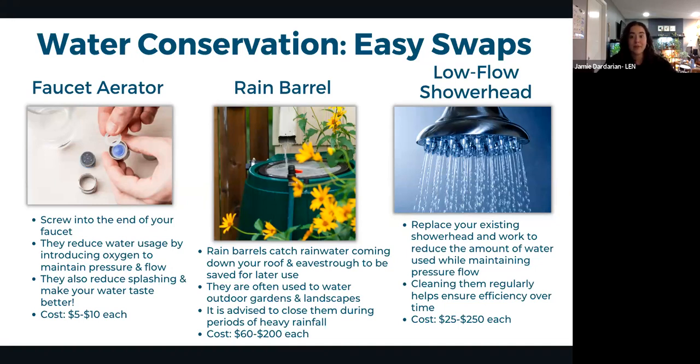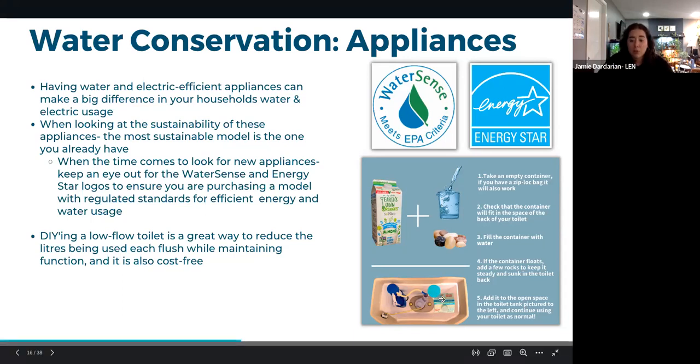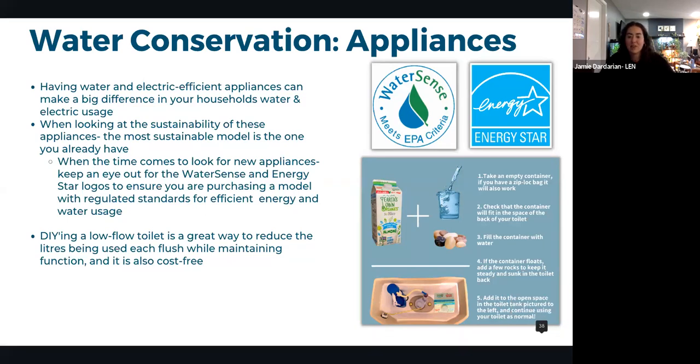When shopping for appliances, look for the WaterSense and ENERGY STAR logos — standardized programs that evaluate models for efficiency. A free DIY low-flow toilet hack: place an old container filled with water and rocks inside the toilet tank. It displaces water in the basin, reducing water per flush with no cost and no impact on toilet function.